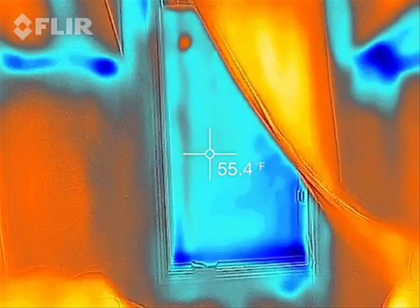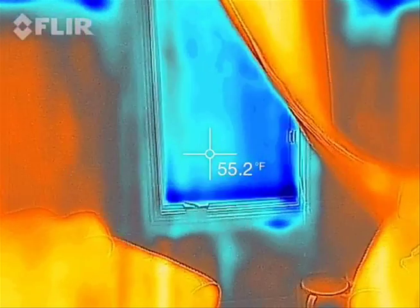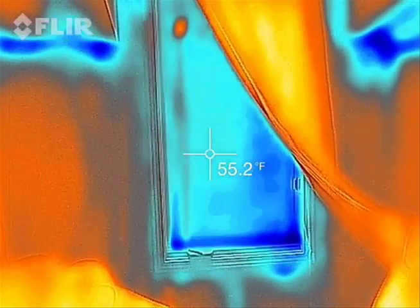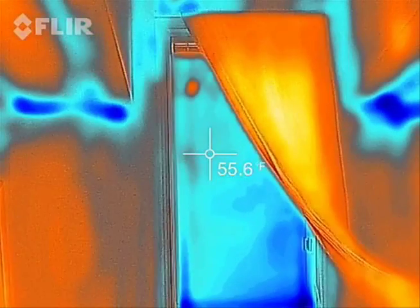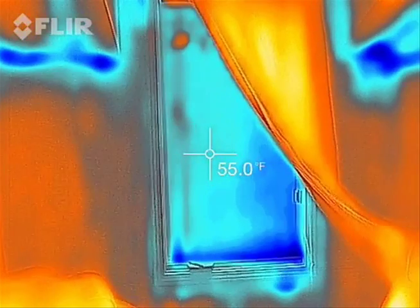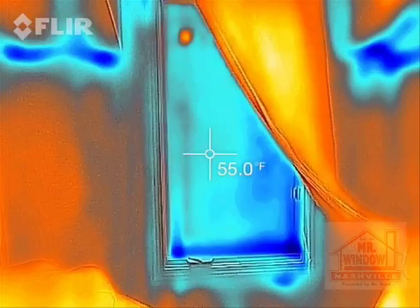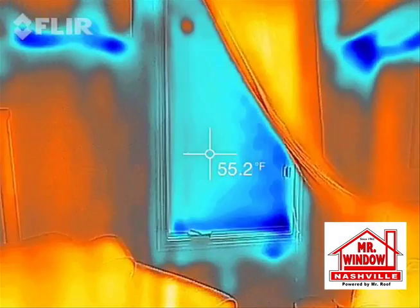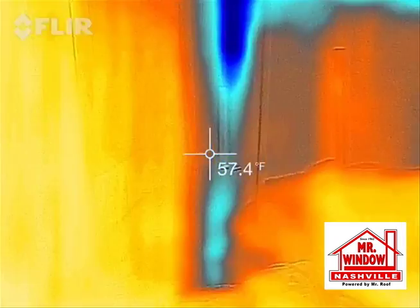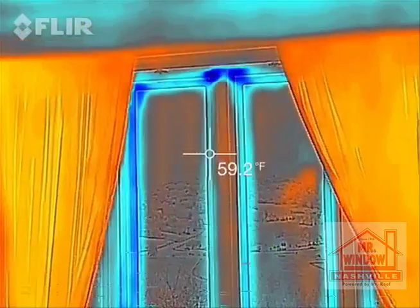So folks, 5-degree difference. Some of you may be thinking, well that's no big deal. Well think about a 5-degree difference on every window in your house and what that does to your heating and cooling bills. And remember folks, this is a 15-year-old double pane window — we're not comparing it to a single pane 20 or 30-year-old window. So once again: older double pane versus brand new double pane.